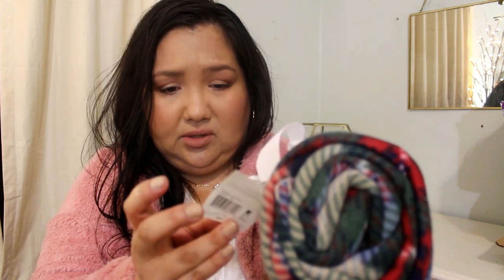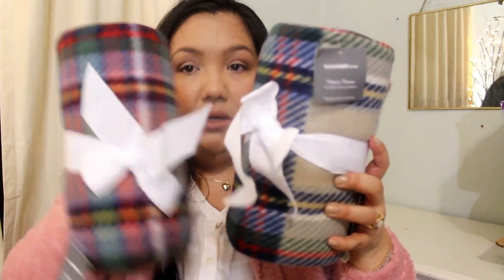I bought some fleece throws. This is from Essential Home and they're 50 inch by 60 inch, or 127 by 152 centimeters. It doesn't say the price, but I think these are regularly around $9.99. I got two of these — they're both in the same design, just a plaid color.